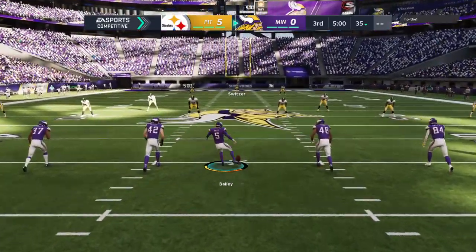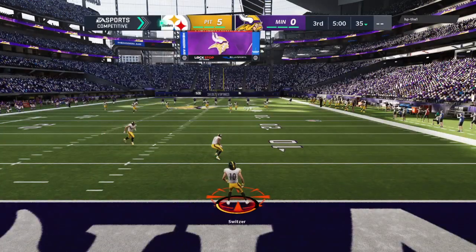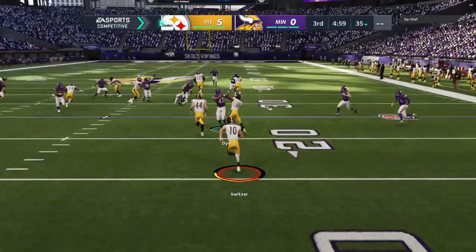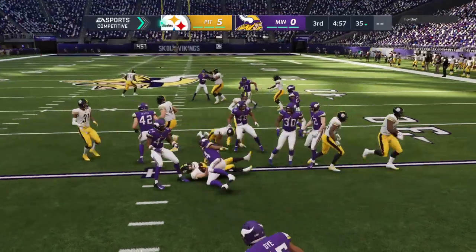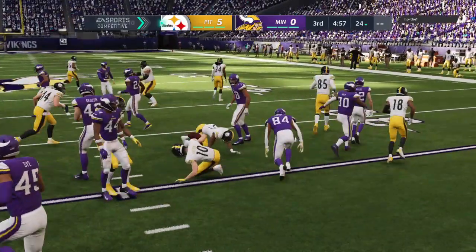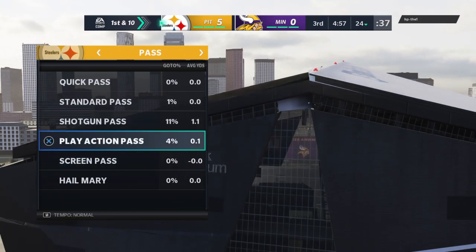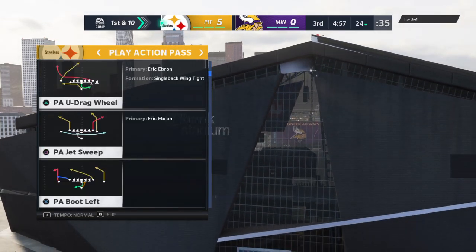Time for the second half as the Steelers have the lead, and they will also be receiving the football to start the third quarter. Ryan Switzer on the return — he won't quite make it to the 25. The Steelers take over first and 10 at their own 24-yard line.